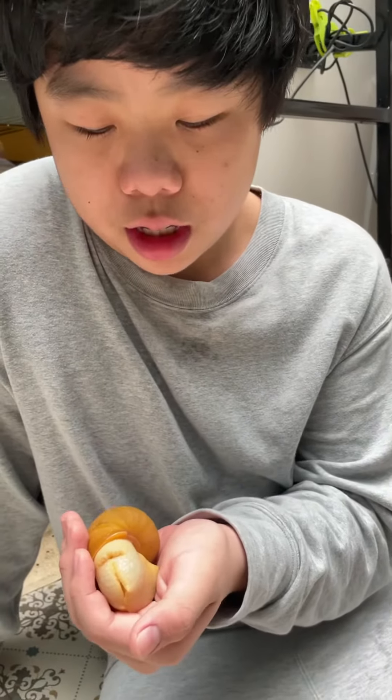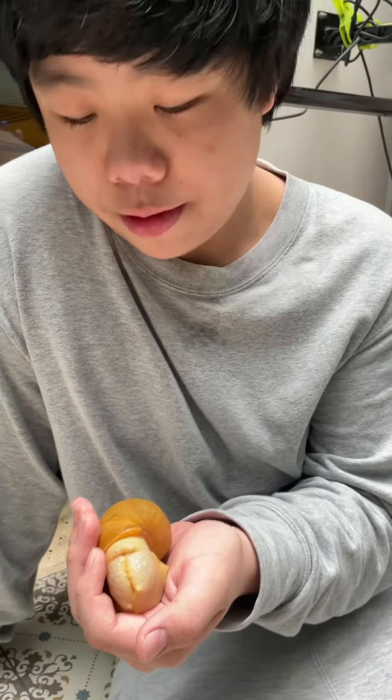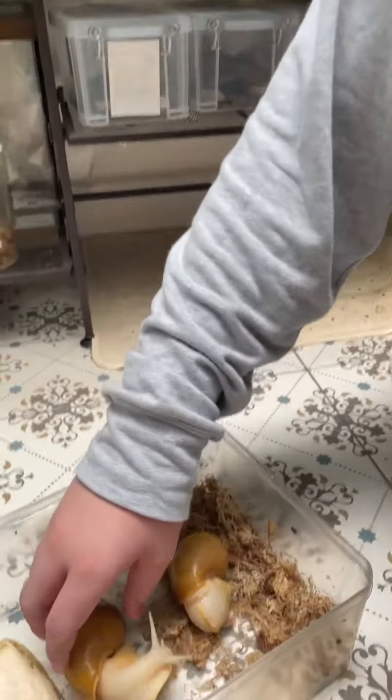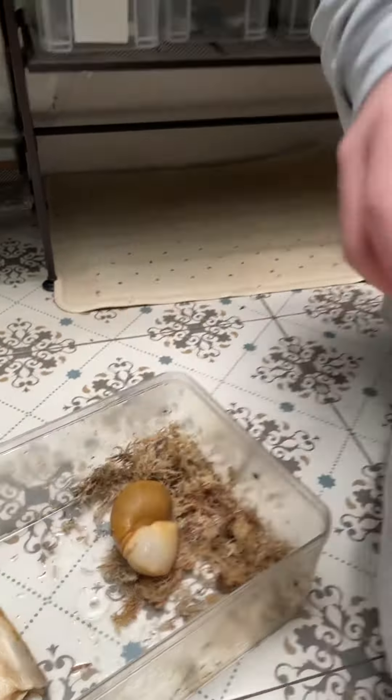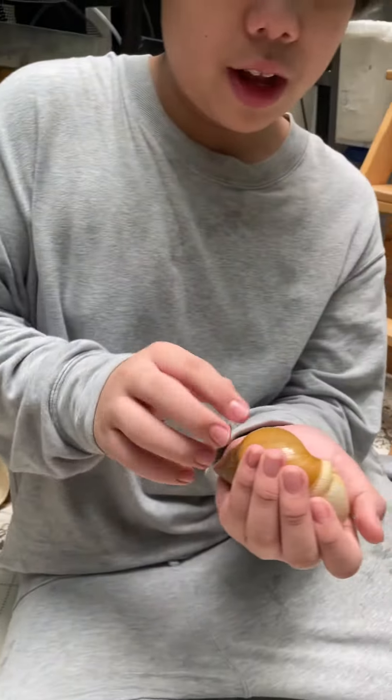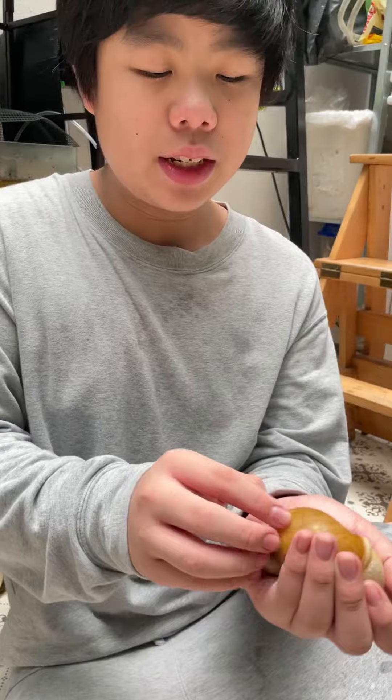This is Chadatsi snail of Achatina fulica. It's an African giant land snail. And this is 100% albino because this one is albino and then the skin is albino.